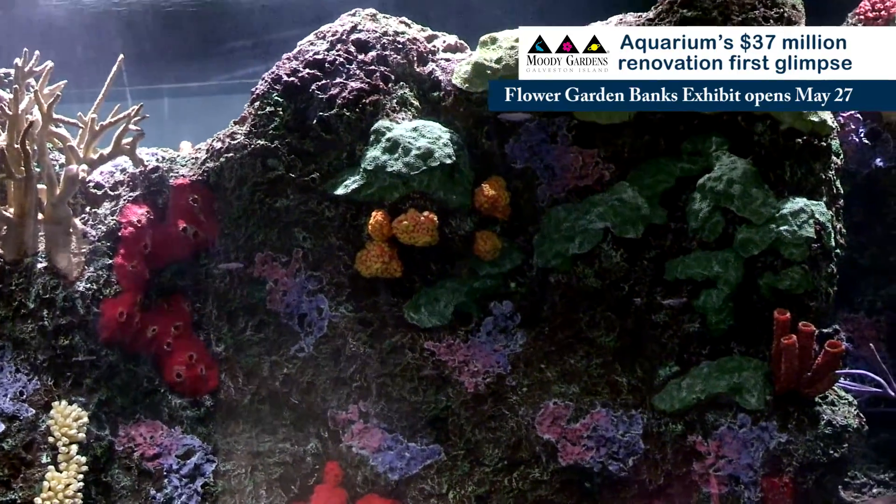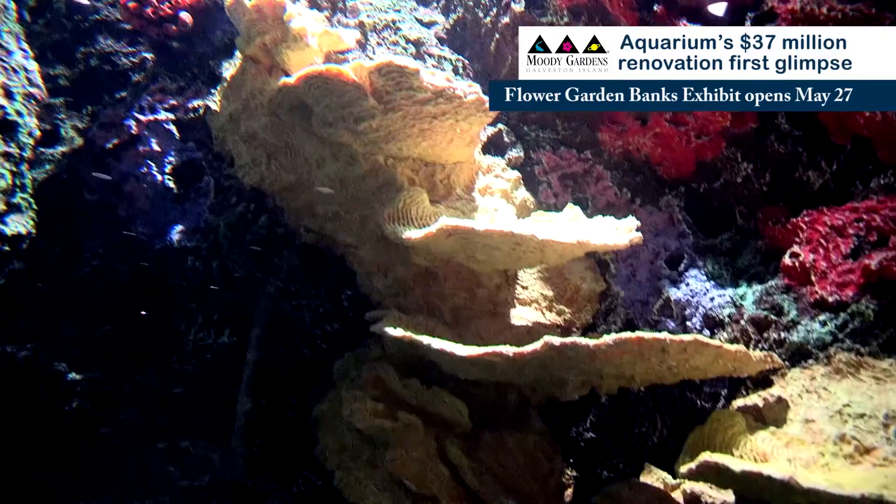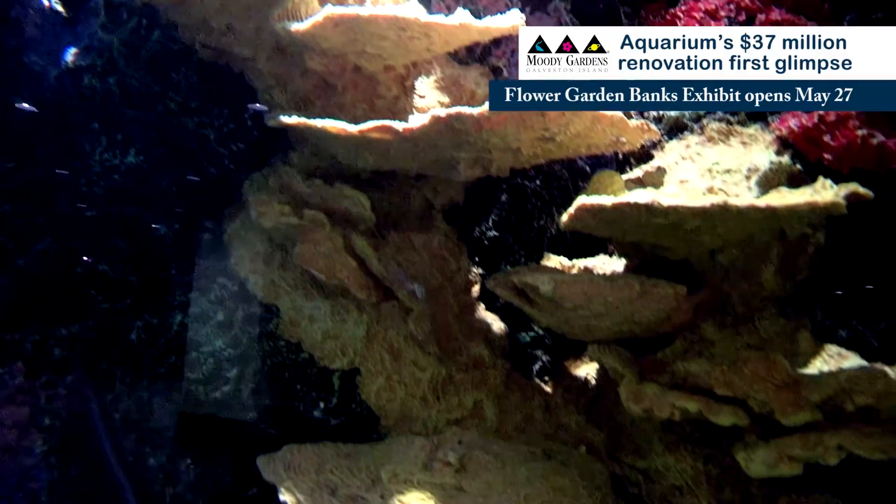Being an aquarium that really focuses a lot on the tropical ecosystem, corals play an important role in all of those habitats. So inclusion of corals within our Caribbean Exhibitry as well as our South Pacific Exhibitry and even our North Pacific Exhibitry was something that we felt was very important.